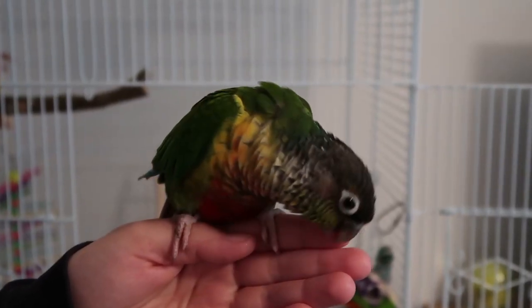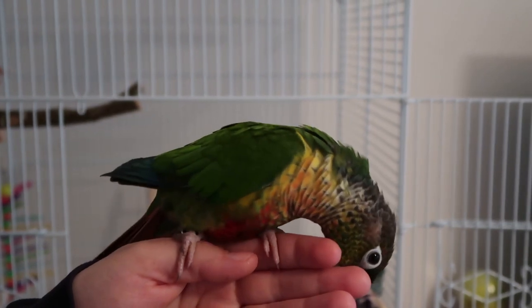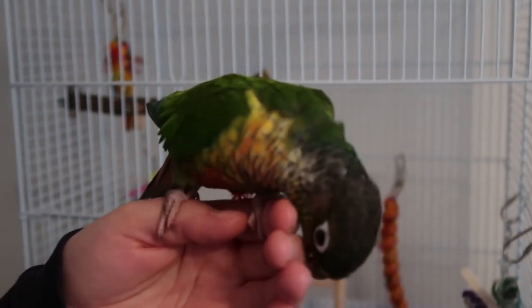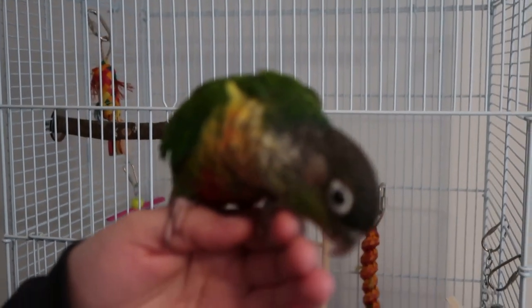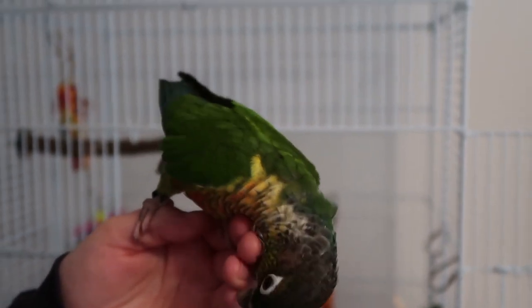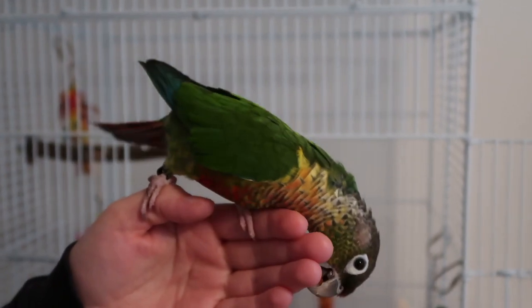I also wanted to mention that we rescued him from Safe Haven Parrot Refuge. I'm going to leave all their information in the description if you'd like to go and check them out and donate, to help more birdies like Scampi. They do loads of good work and we've had a really positive experience with them, so definitely go and check them out and give them a follow on Instagram if you can't donate.